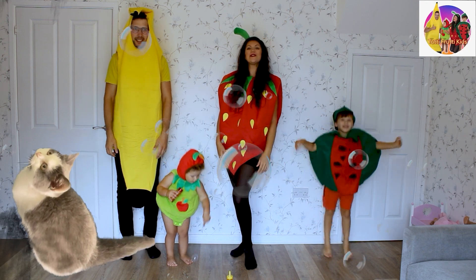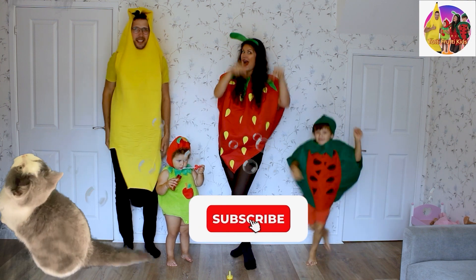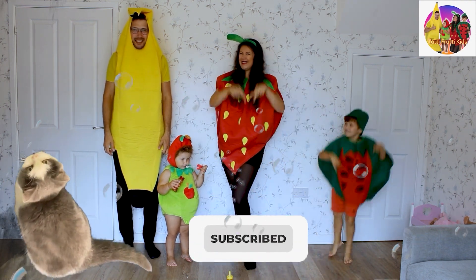We did it! Bye bye! See you soon! Press like! Press subscribe! Bye!